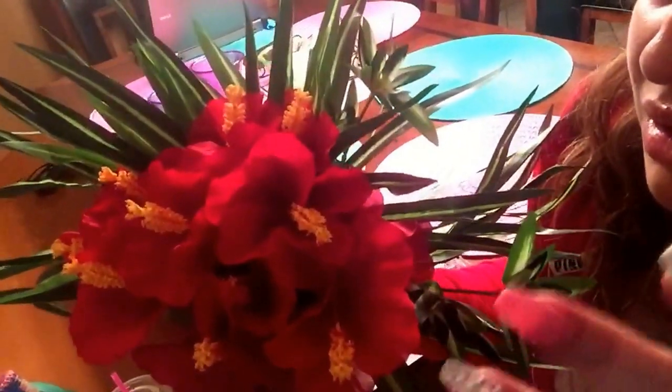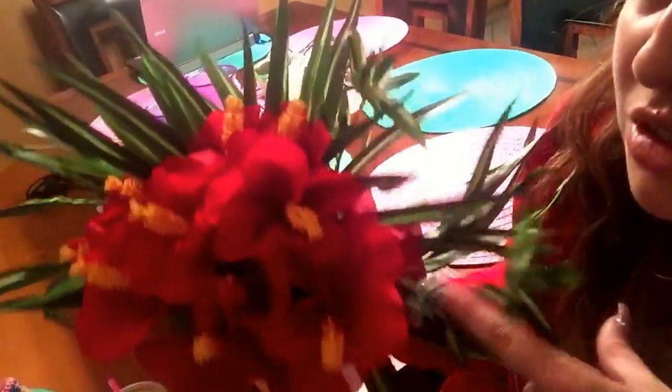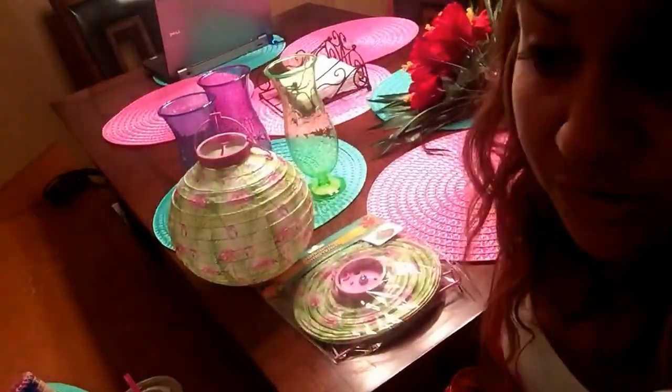They did have pink ones if you want to go that route, but the pink ones were a little more sheer. So I definitely went with the red, and you guys should too. If you see those, pick those up.